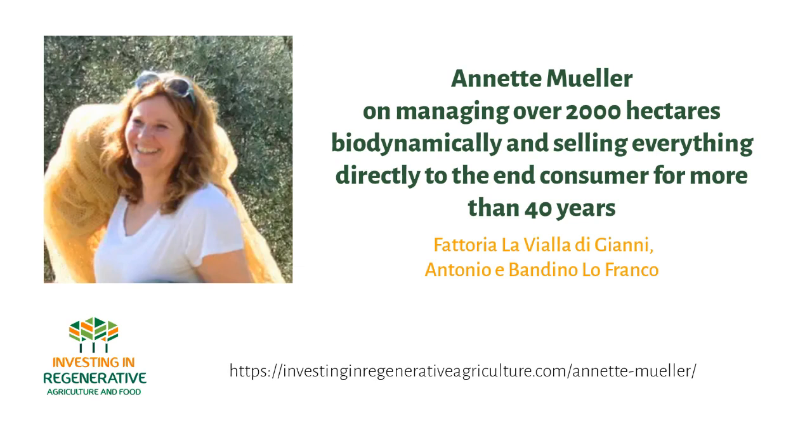The direct selling is an absolutely crucial bit here as well, apart from closing the loops. Many people might have visited agriturismos, but this is a very different scale. You're not a few hectares making some cheeses and wines and selling them in your farm shop. This is a different scale. So what are we talking about in terms of hectares and in terms of people?